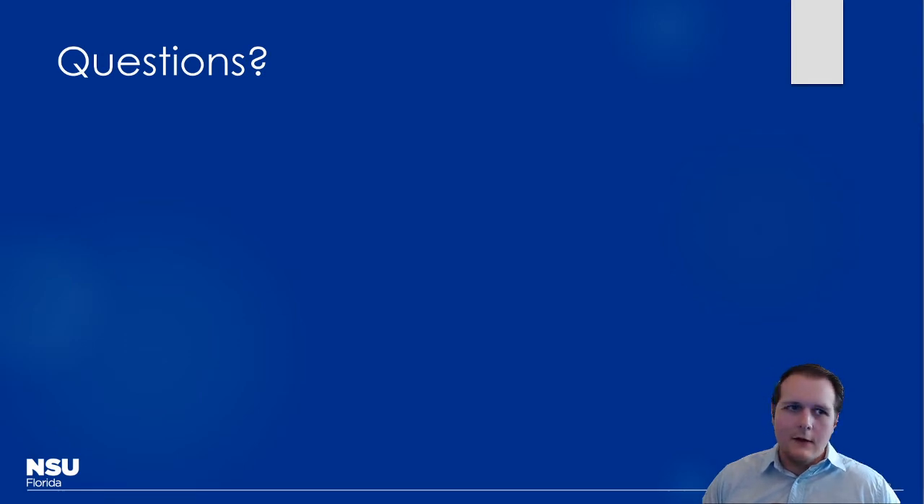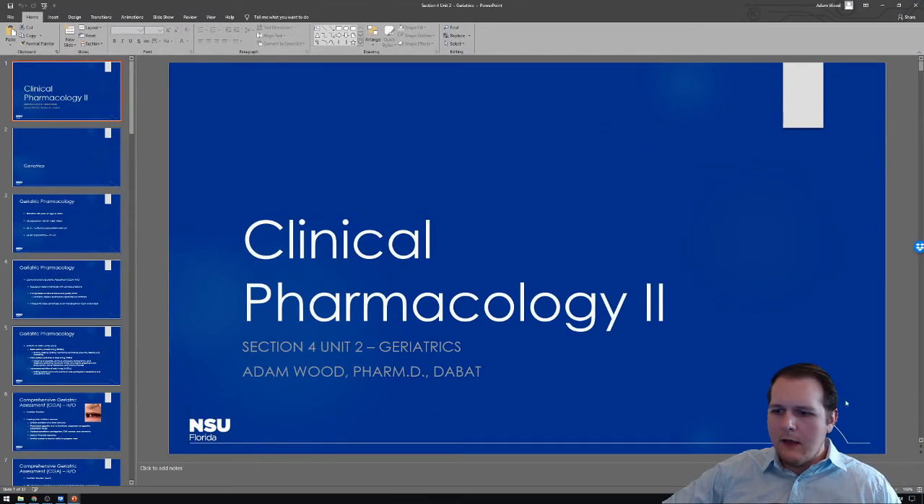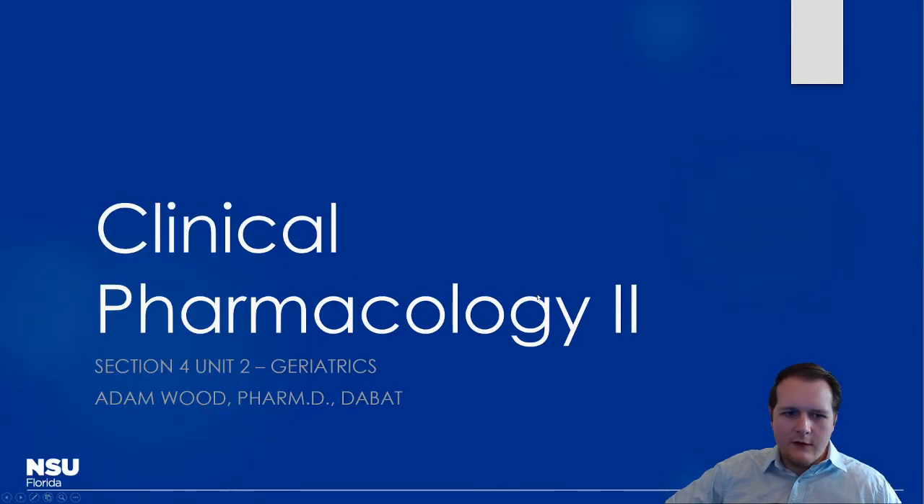Moving on to the geriatrics section. This is somewhat similar to the pediatrics section in that it's more conceptual than drug-specific. The focus is on how drugs are used in these patients and the risks involved. Polypharmacy is a major theme — these patients are on a lot of drugs, and we want to talk about how to mitigate that risk.